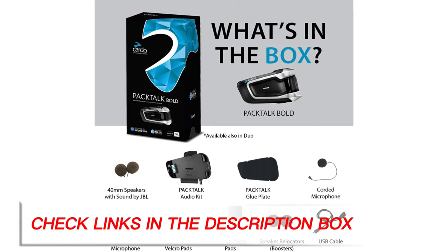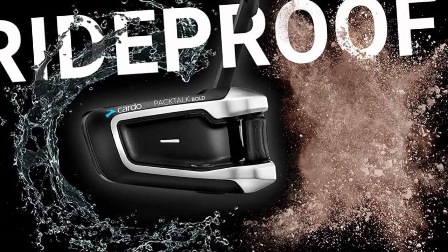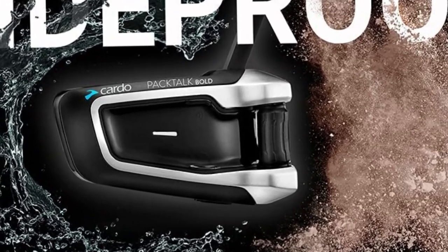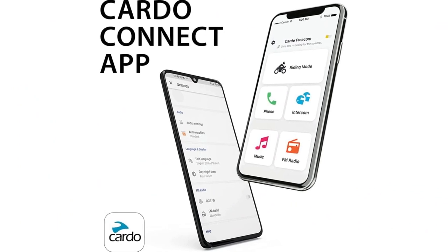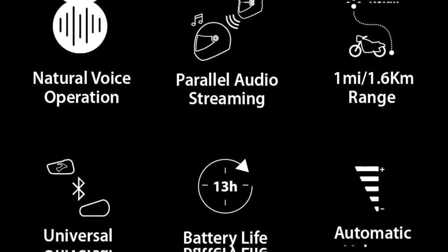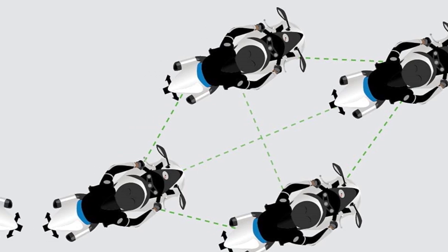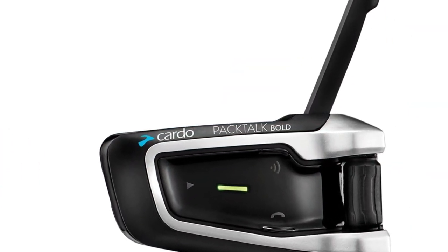JBL earpieces make for truly exceptional sound quality, as this is a brand well known for its high-quality audio offerings. These provide a crisp and clear listening experience. 13 hours of talk time means you won't need to worry about the battery dying on the trail, and a 1.6 km range is pretty impressive. The Pack Talk is also fully waterproof, dustproof, and durable. It comes with an interchangeable boom to customize the unit to best work for your needs. It only connects to 4 other units, which is a definite downside if you ride in a large group, but that's really the only negative to mention.